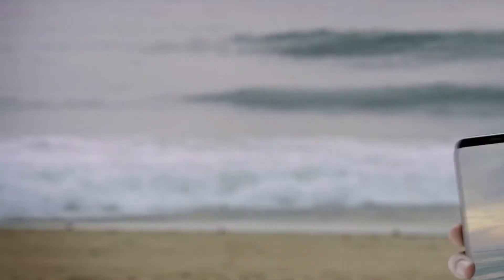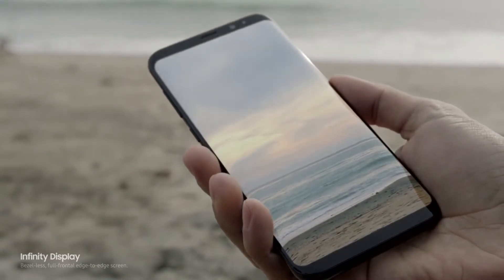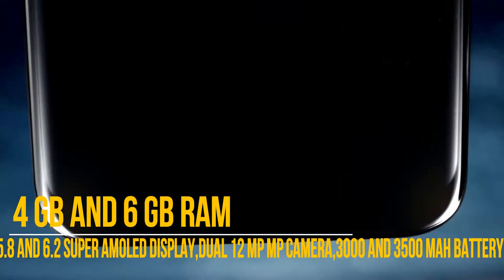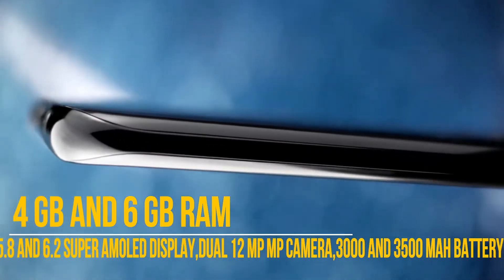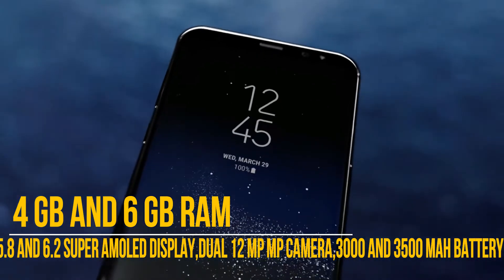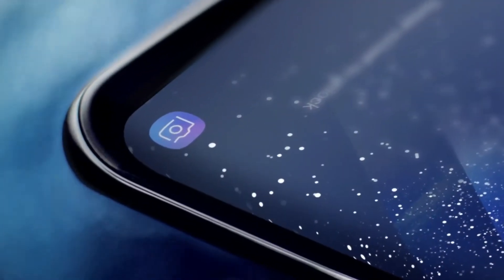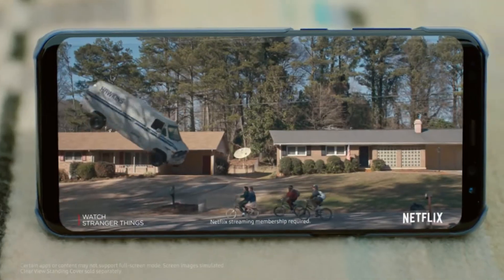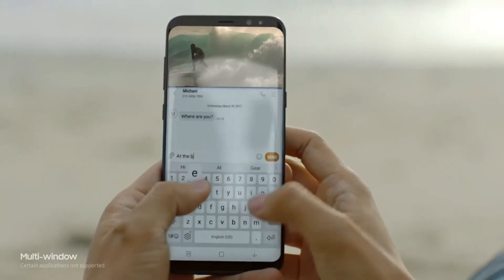The new Infinity Display gives you an incredible full-screen experience, yet fits comfortably in your hand. We created it by reorganizing the phone's interior, making components smaller without sacrificing performance, and embedding the home button under the screen. We created the beautifully curved edge display and erased the bezels to give you more space for the things that matter, creating a level of immersion you see and feel. Even games and movies are completely different with the Infinity Display's cinematic full-screen experience. And a bigger screen gives you the room to multitask seamlessly.